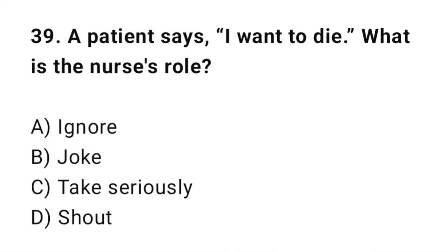Q39: A patient says, 'I want to die.' What is the nurse's response? The correct answer is C: Take it seriously.